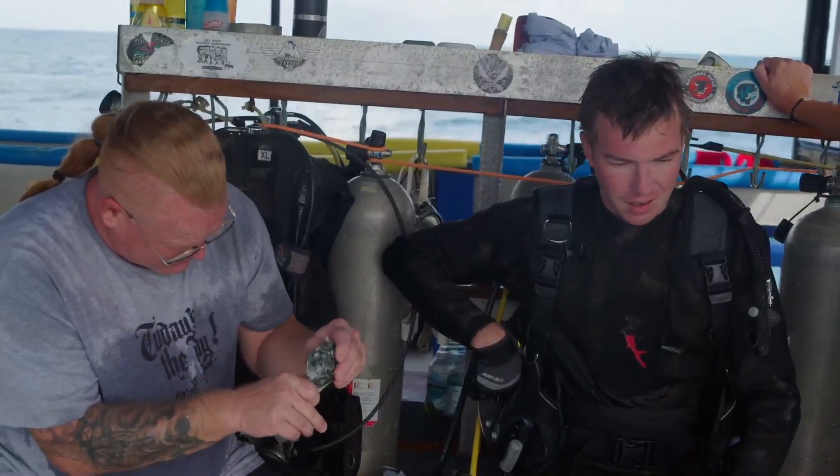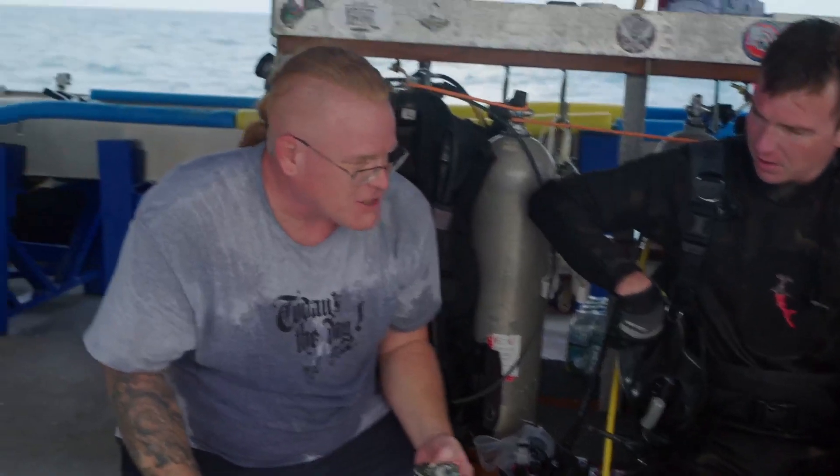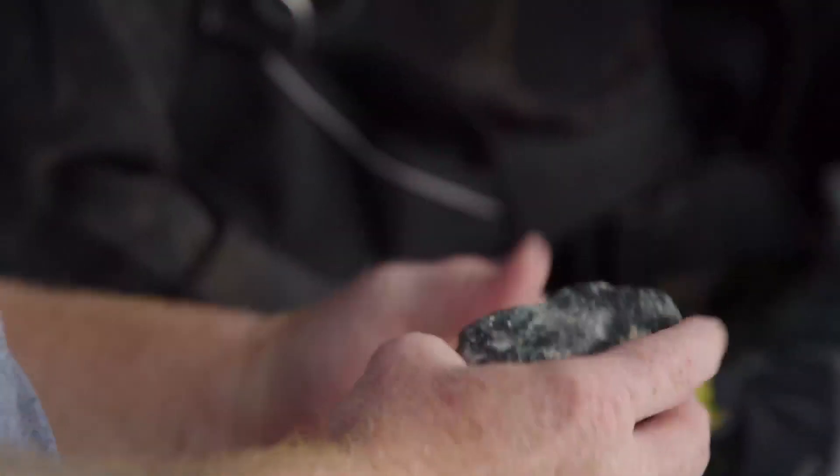That's definitely a piece of ballast. Why do you say that? How are you sure? Well, out here in the ocean, the bottom is pretty much going to be coral limestone. This is quarried stone from Cuba. You can see by looking at it — it's got quartz veins in it, and then there's also Cuban river rock. Look at that piece.